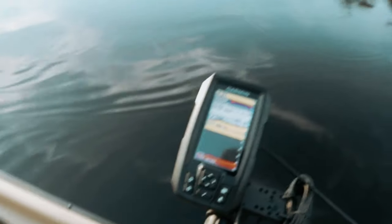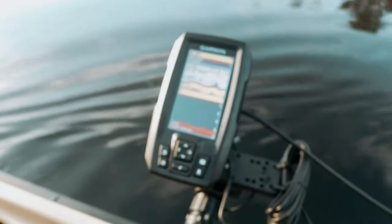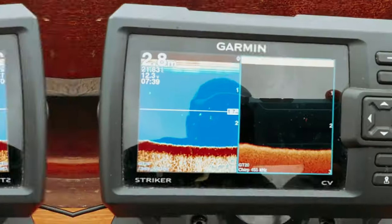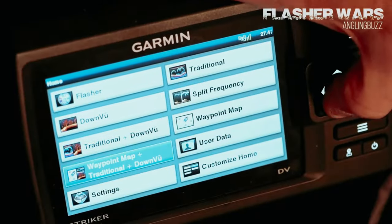In conclusion, the Garmin Striker 5CV with transducer is a top-of-the-line GPS fish finder that combines advanced technology with user-friendly features to enhance your fishing adventures. Upgrade your fishing gear with this powerful device and take your angling to the next level.